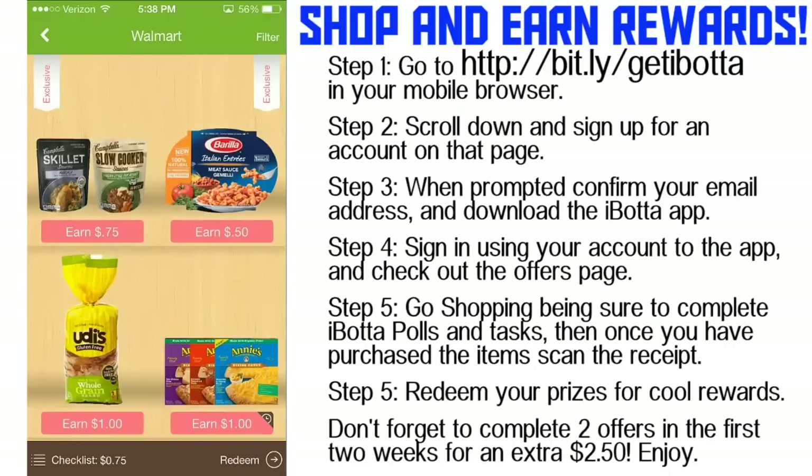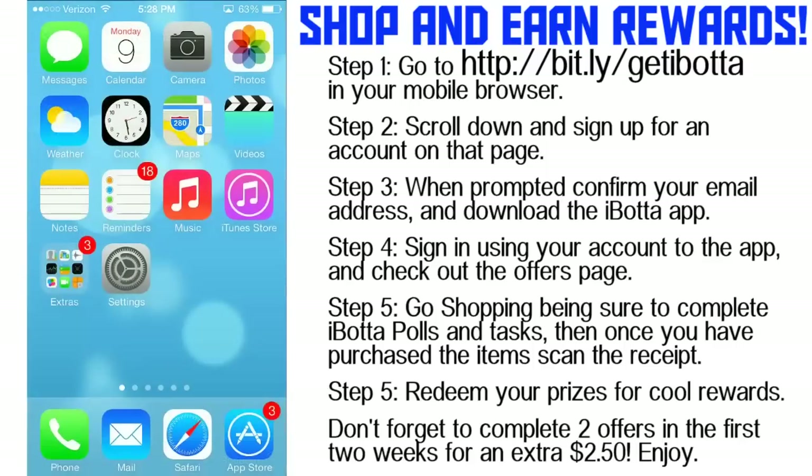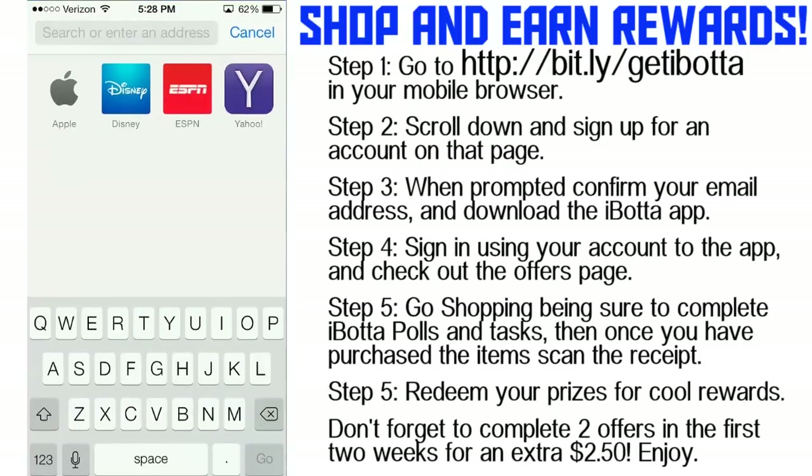Today we're going to show you how to shop and earn rewards using Ibotta. Ibotta is a really cool application that lets you go on your normal grocery store visit, go shopping, and earn rewards from things you might already buy anyways. It's a really great way to earn a little bit of cash back and it's pretty fun too. I'm going to show you how to do it right now.